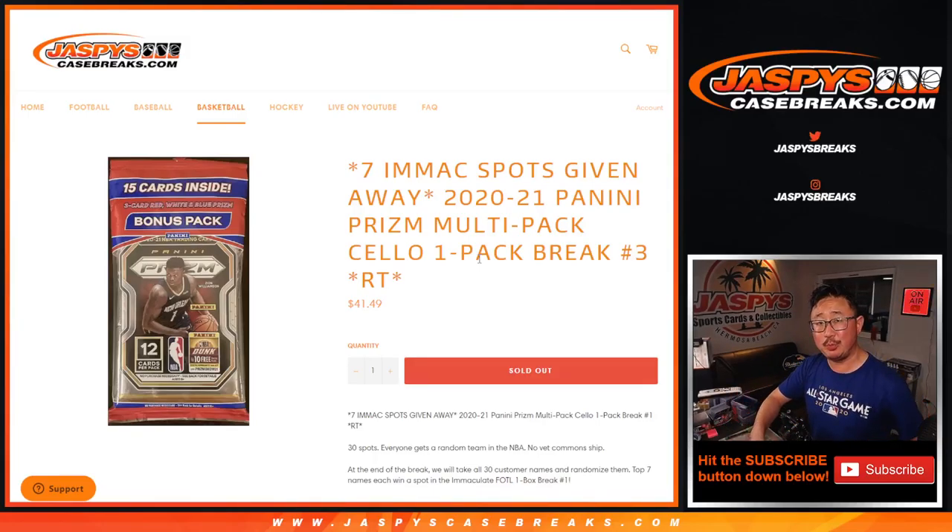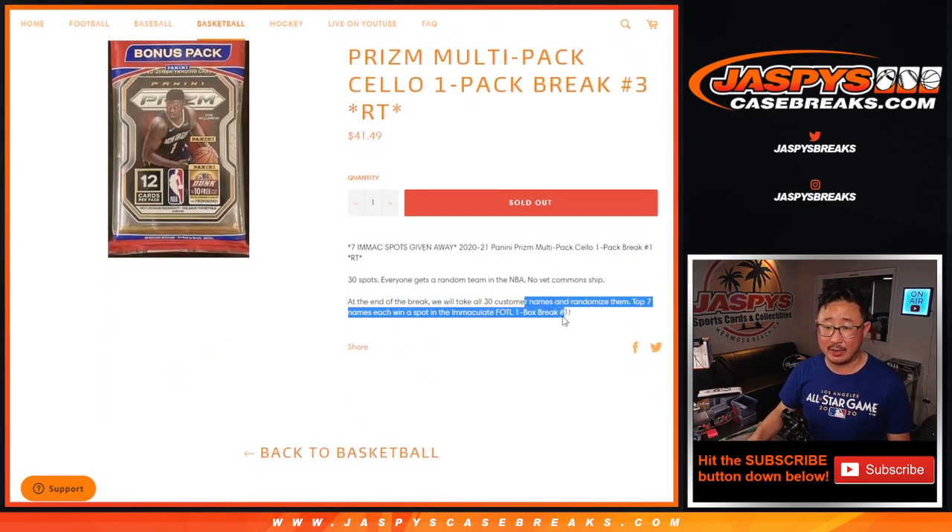Hi everyone, Joe for jaspyscasebreaks.com, coming at you with a 2021 Panini Prism Basketball hobby pack. This is random team break number three, with seven Immaculate Basketball first-off-the-line spots being given away at the end of the break. Pretty nice to have a chance to get one of those spots for a fraction of the price. But first, let's do the break.